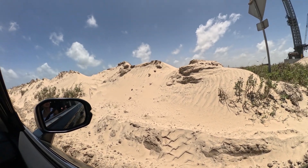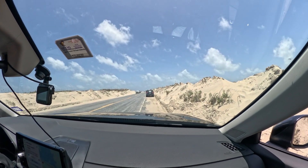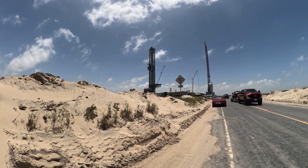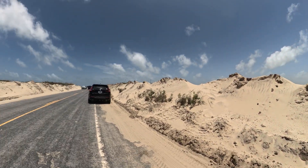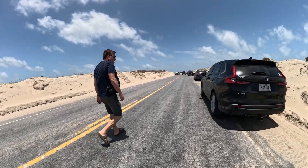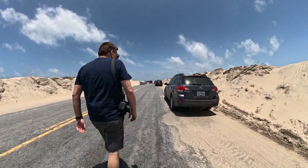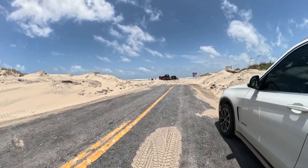Look at this, man. You want to go in the sand? We've got your own beach to go to. Let's go. I think that truck almost got stuck — I saw the sand flying through here.